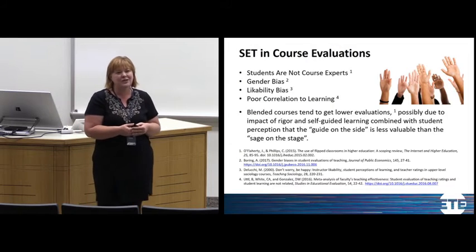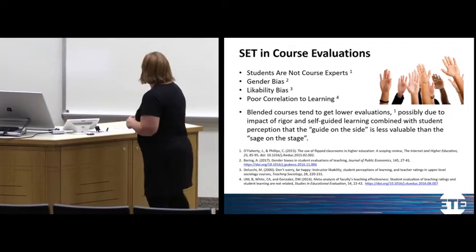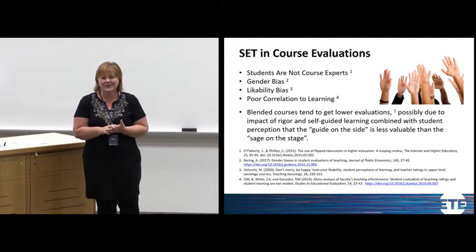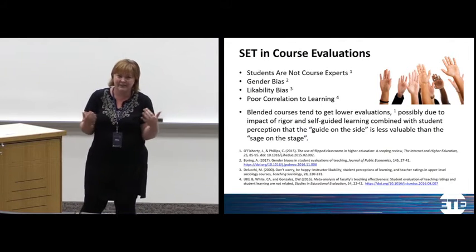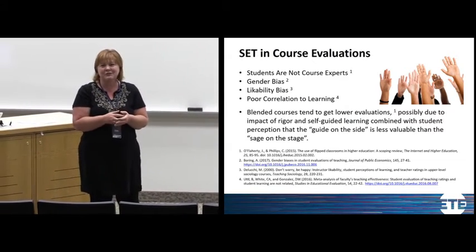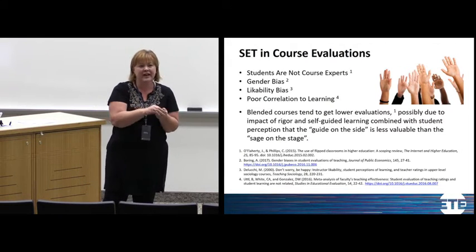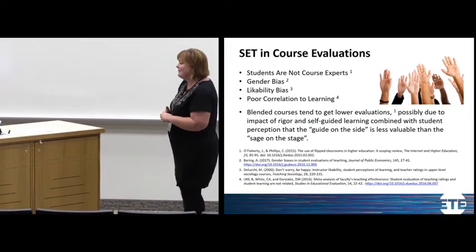It is a primary limitation of evaluations that we are asking a non-expert to give us feedback on something that requires expertise. Other concerns include gender bias — research shows women get lower teaching evaluations than men, with different expectations placed on them. Men are expected to be experts, whereas women are expected to make mistakes. As soon as a female teacher made a mistake, her ratings would drop in half, whereas a man could make a mistake up to 15 times before ratings would drop.